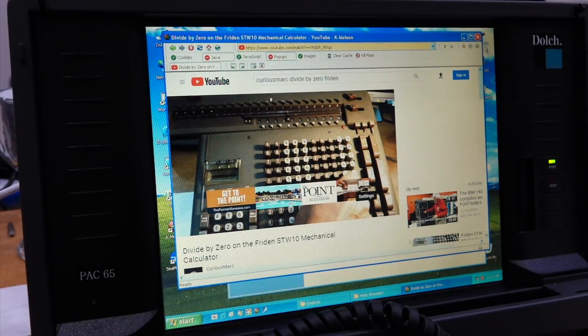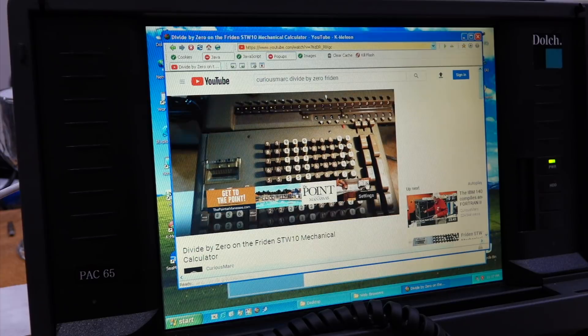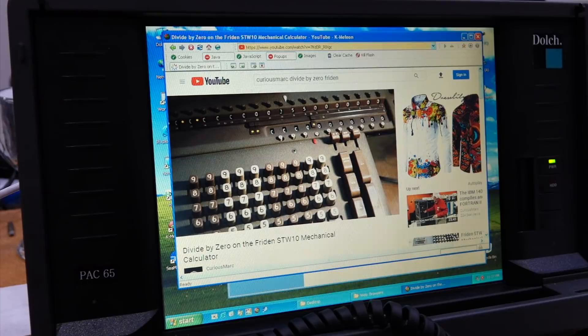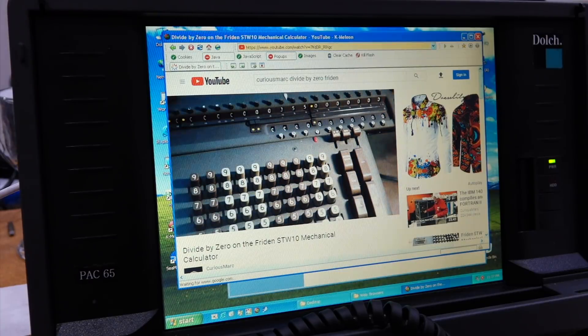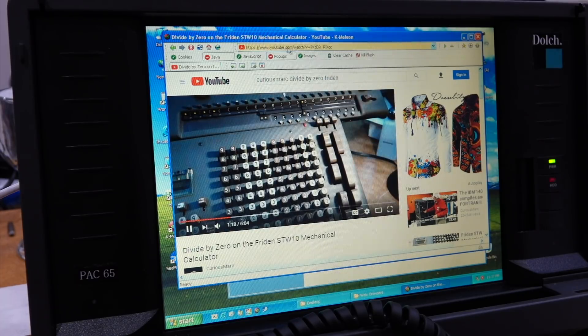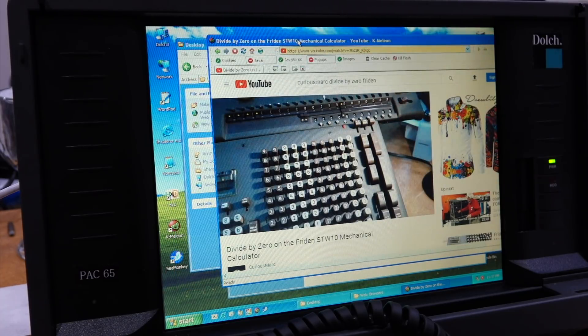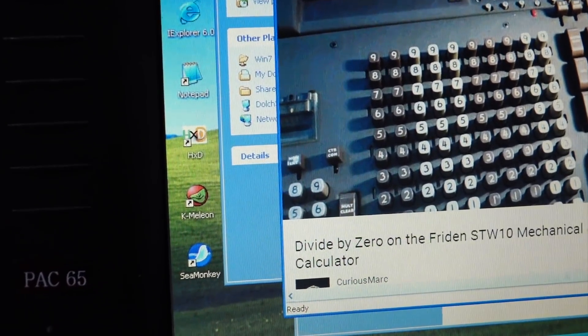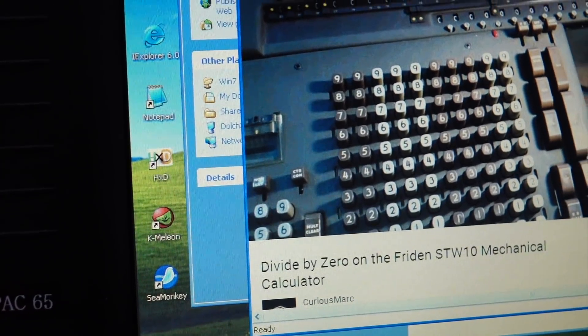I was even able to get a browser that sort of kind of works on this Pentium 2. This is remarkable - I can do YouTube. It's the latest version of Chameleon, written by K-Million. Sea Monkey works quite well too, but not as well for YouTube.